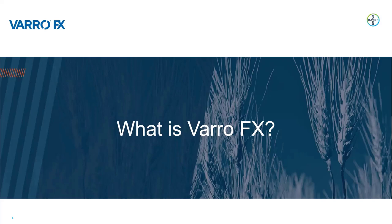Now I would like to hand it over to my colleague, Amanda Fedorchuk, to speak about what VarroFX is, some of the technical attributes, as well as some of the results we have seen.